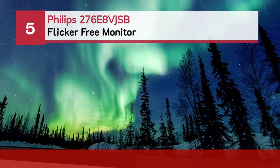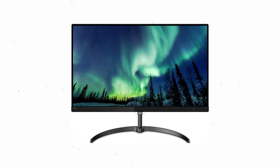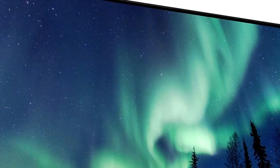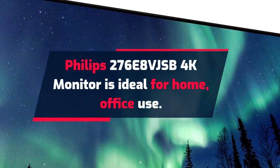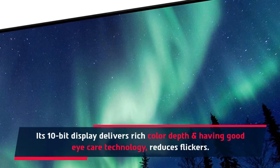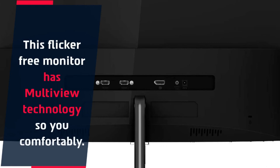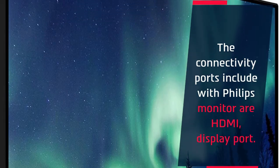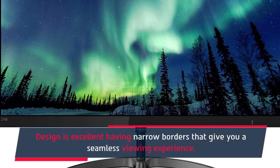Number 5: Philips 276E8VJSB Flicker-Free Monitor. The Philips 276E8VJSB 4K monitor is ideal for home and office use. Its 10-bit display delivers rich color depth with good eye care technology that reduces flicker. This flicker-free monitor also has multi-view technology. Connectivity ports include HDMI and DisplayPort. The design is excellent with narrow borders that give you a seamless viewing experience.